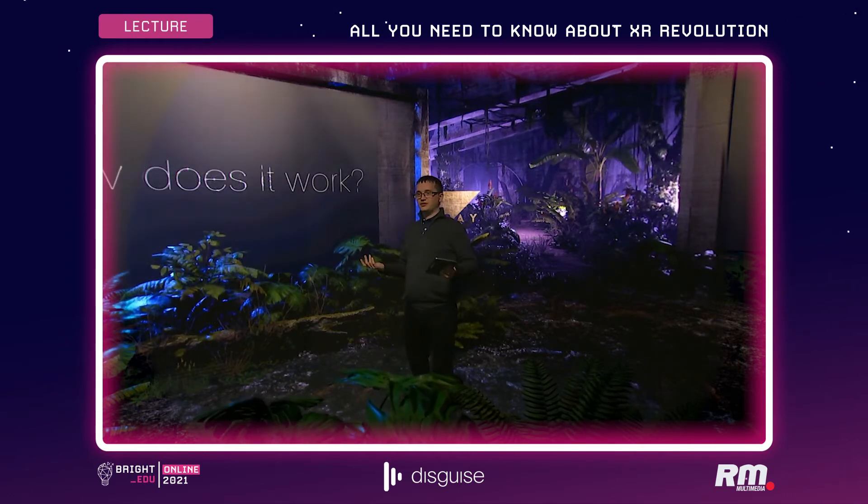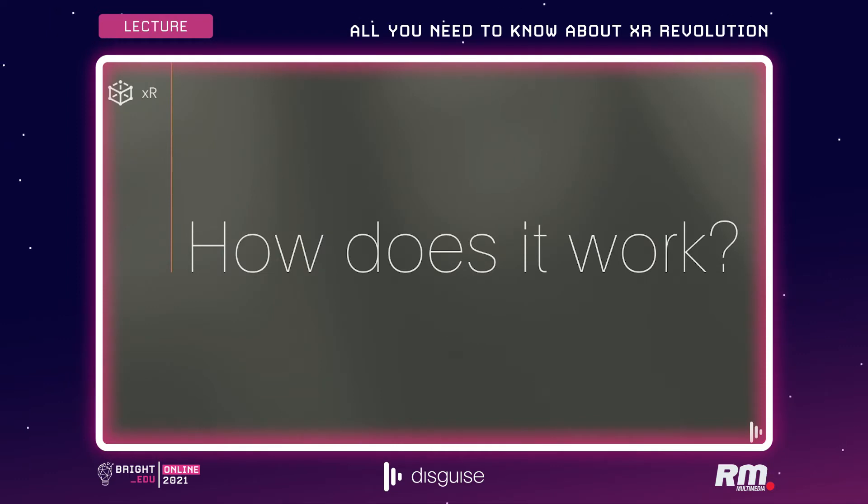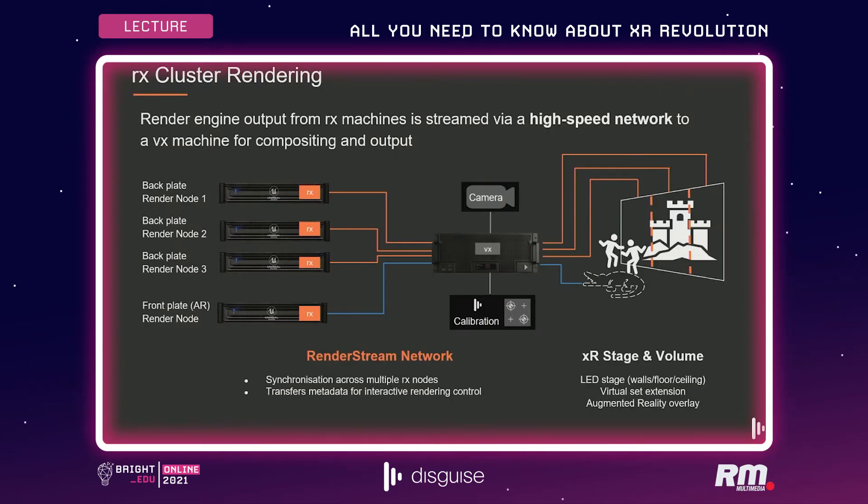Let's talk about how this works. Disguise works with a combination of different servers in the network. We have our RX servers connected up to our compositing VX server. The RX servers run Unreal Engine and the Disguise RenderStream plugin, taking real-time content out of Unreal Engine and streaming it across the network to our VX machine. The VX machine is connected to the LED system, takes the signal from the tracker and camera, and brings all those worlds together — handling coordination, synchronization, and timelining. The rendering nodes focus on producing rich-looking content.